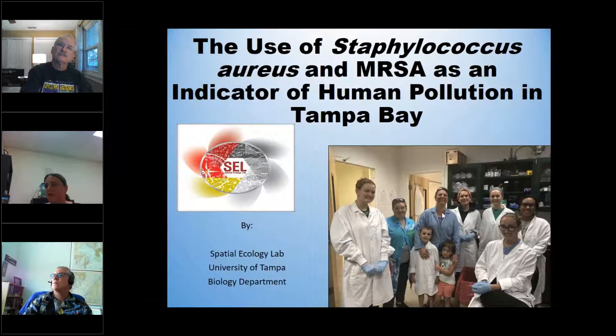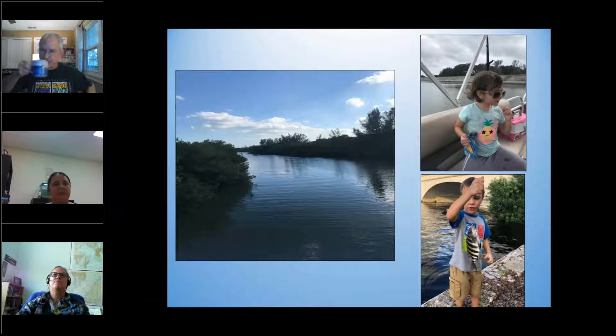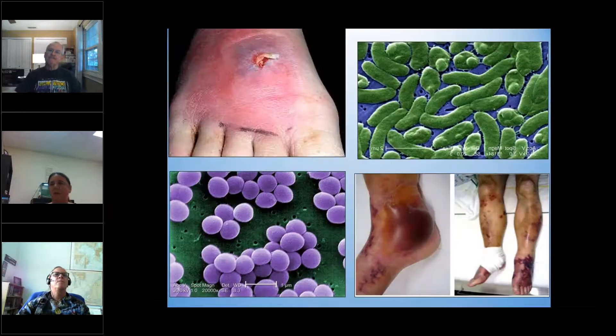The picture here shows the original students who started on this project last year, and my children who help us. We have a lot of amazing water areas here in Tampa Bay for recreational use — people use it all the time with boats and fishing. A lot of the work I'm doing is just trying to put together some risk assessments so people can know what's in the water.